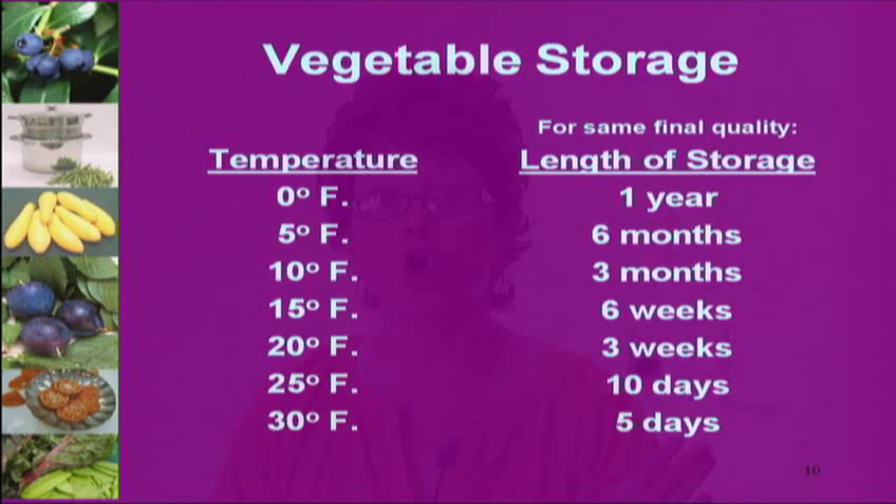A freezer holds its temperature better when it's full. If you don't have food to fill a new freezer, fill it with frozen milk cartons to take up space, then remove them as you add food. A full freezer maintains its temperature better. Always keep it at zero.